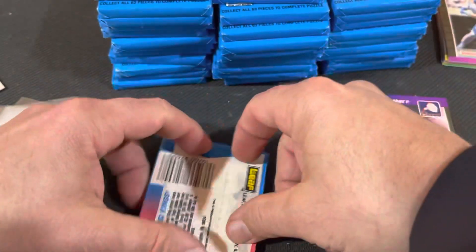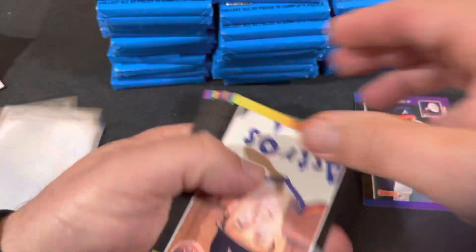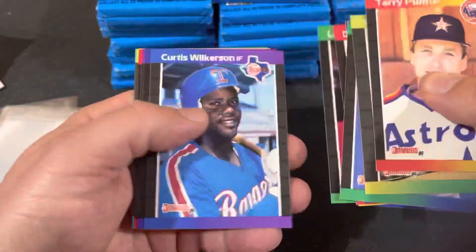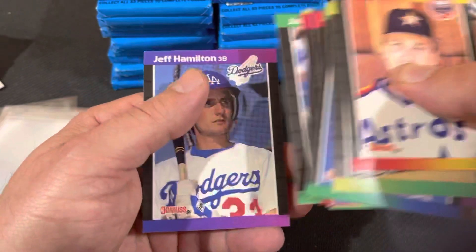We got Randy Johnson, Gio. What else is in here? I'll remember as we go. I'm going to go through these pretty quick.